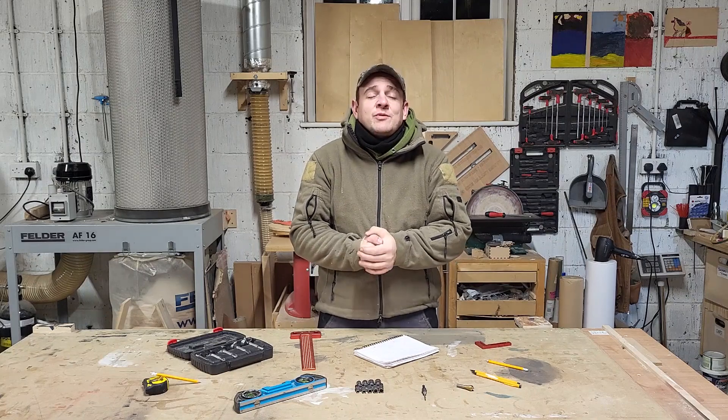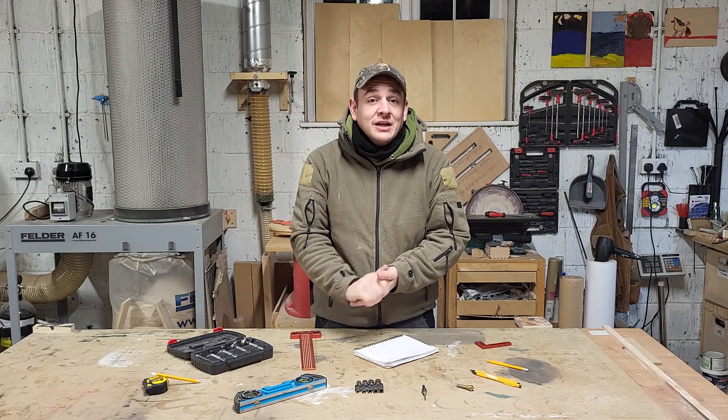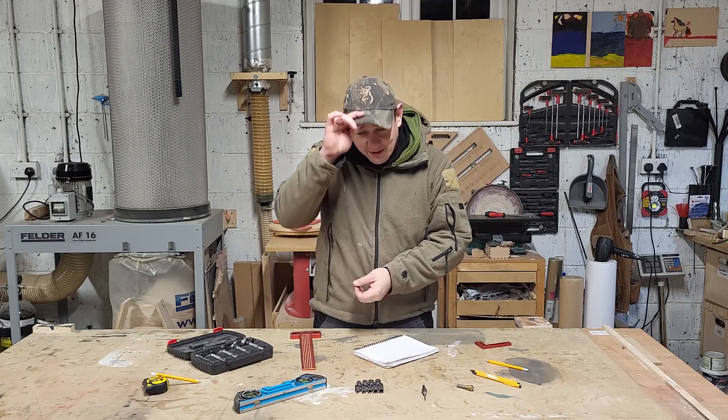Some of these are cheap, some are expensive, some of them you'll all laugh at me for and think, why on earth would I buy that for my loved one or my friend? And I'm telling you, as a woodworker, some of these seem ridiculous, but they're a massive help. Huge help.